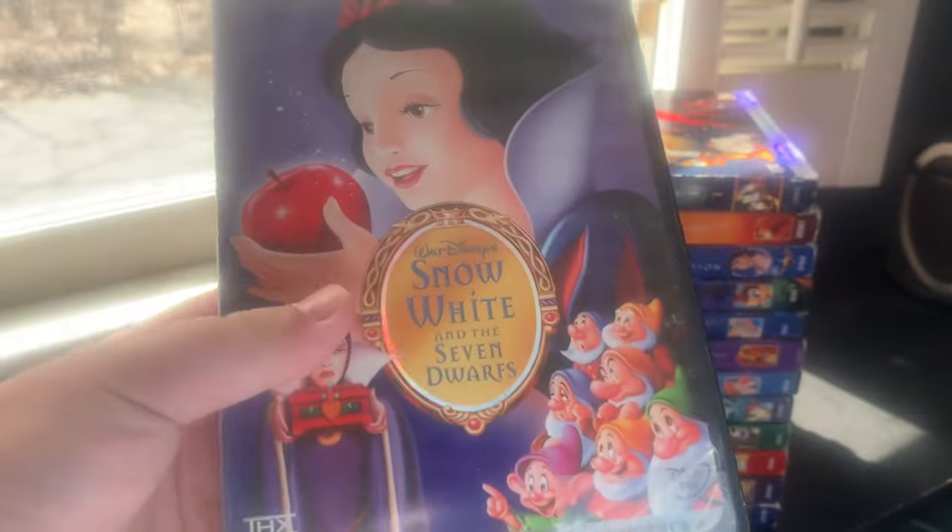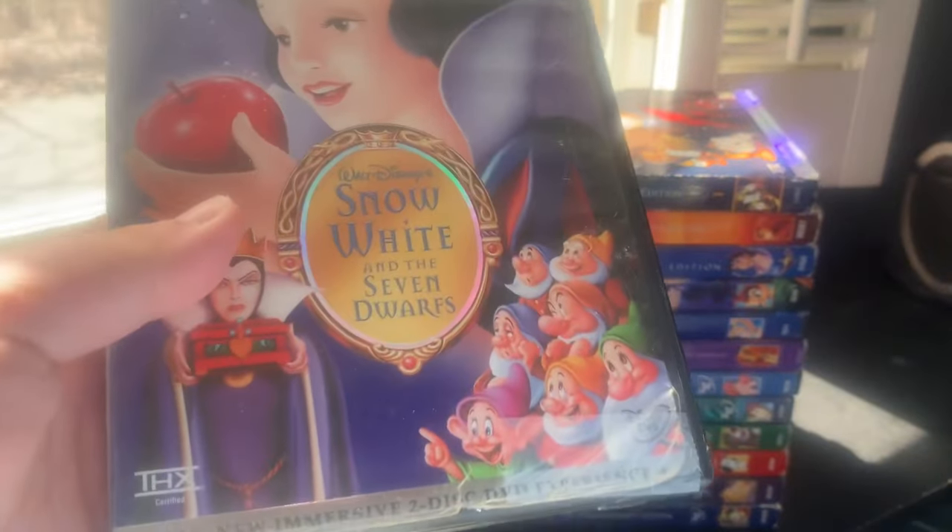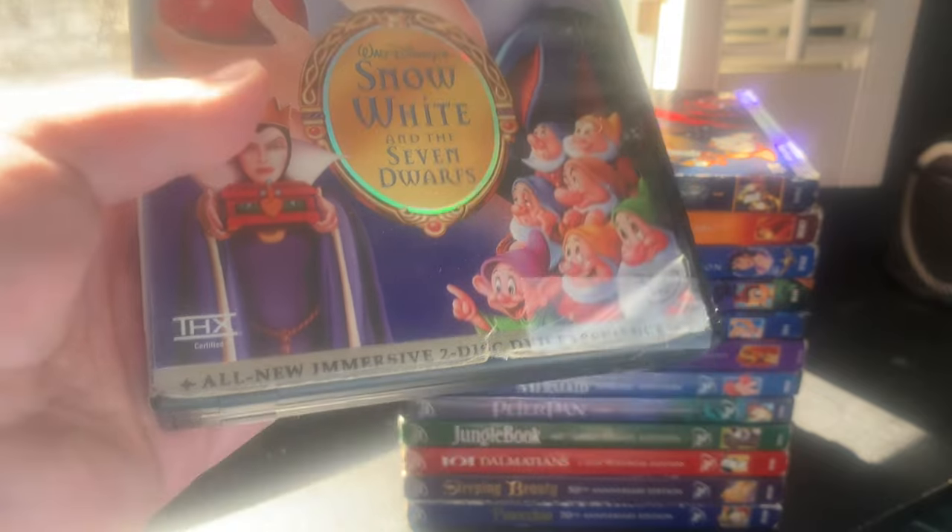This 2001 Platinum Edition DVD of Snow White and the Seven Dwarfs is excellent, with a lot of great features. This DVD went out of print and back into the Disney Vault on January 31st, 2002.